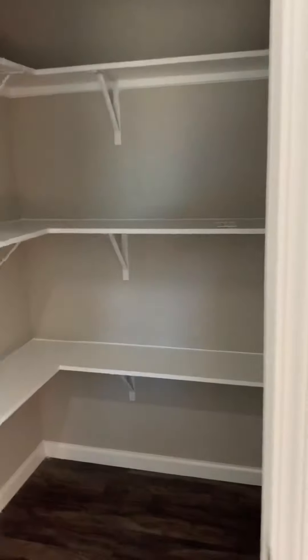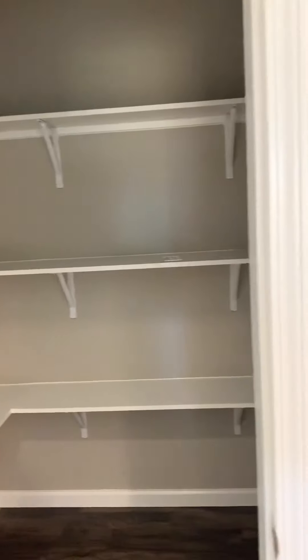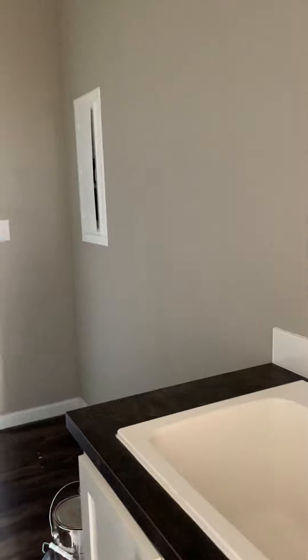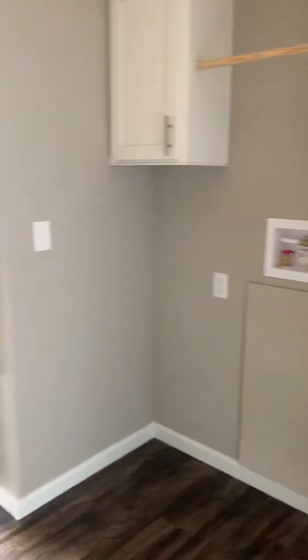Pantry. Closet. I've got a coat closet. Laundry room — they put the switch in a dumb place for this laundry room; the switch is over here.